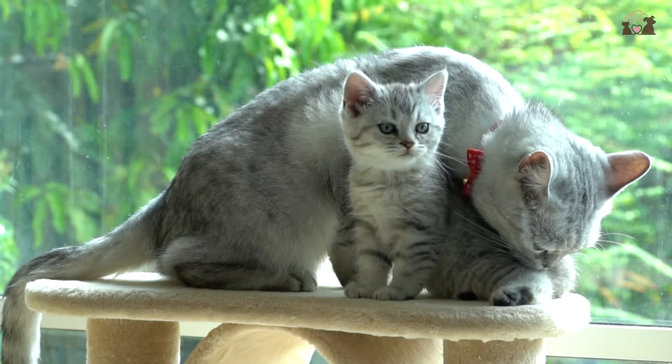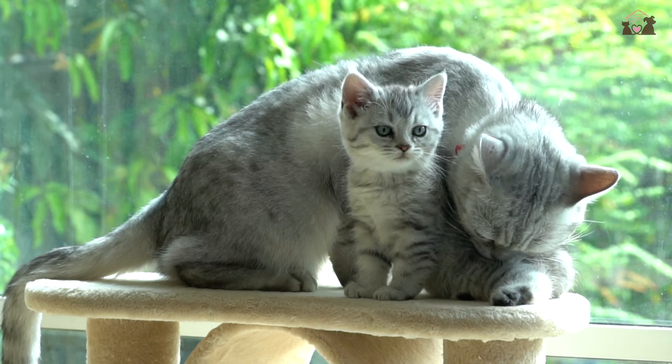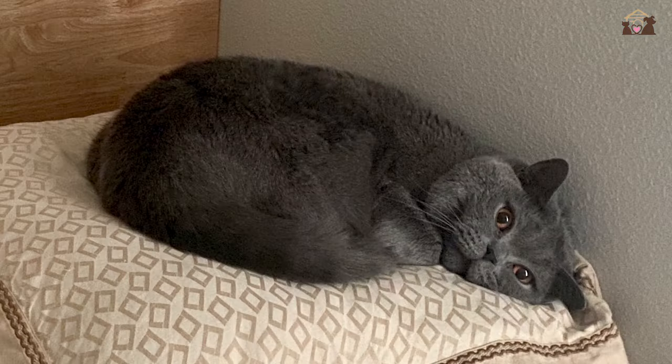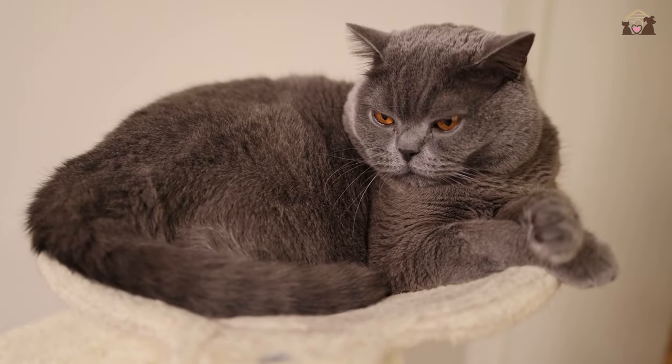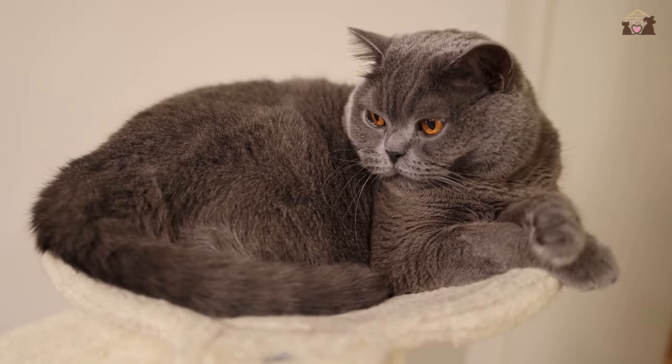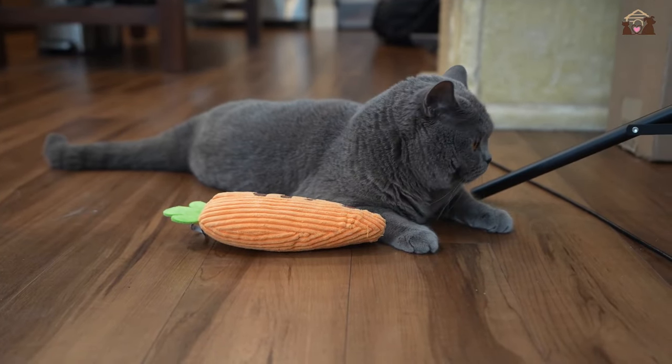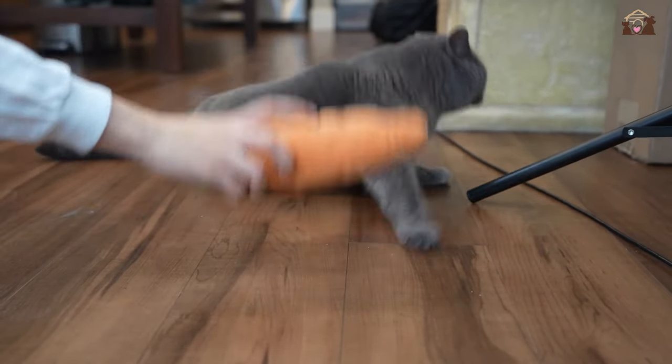While British Shorthairs have plush coats, they are relatively low-maintenance in terms of grooming. Their short hair requires minimal brushing to remove loose fur and maintain a sleek appearance. Additionally, their grooming habits are fastidious, as they often groom themselves to keep their coats clean and tidy. Regular grooming sessions also provide an opportunity for bonding and affection between cat and owner.